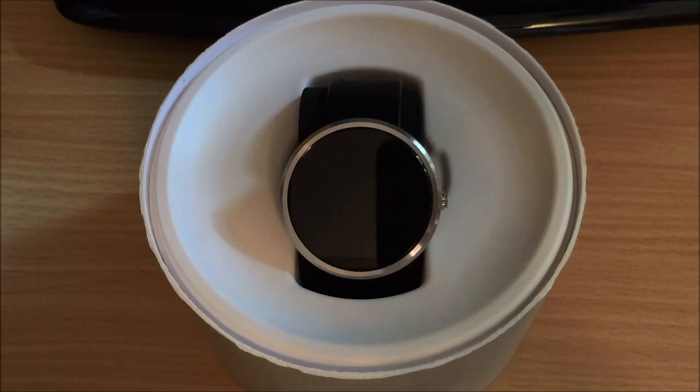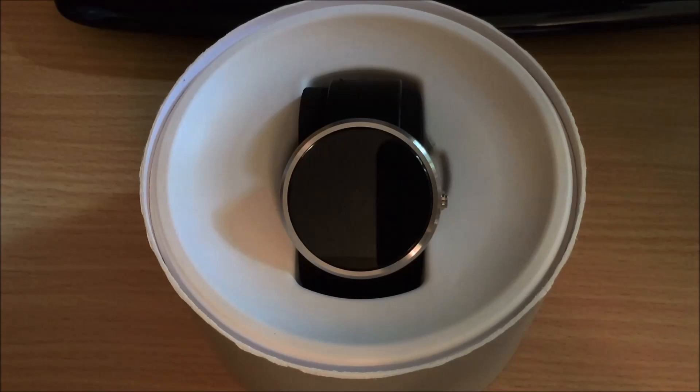Hello and thanks for joining me for another review. Today we have the Moto 360 that has recently been updated from 5.0.2 to 5.1.1. 95% of this review will be about the new operating system and less about the watch, so I'm going to skip things that you already know and we'll look at just things that have been updated with the new 5.1.1 release.